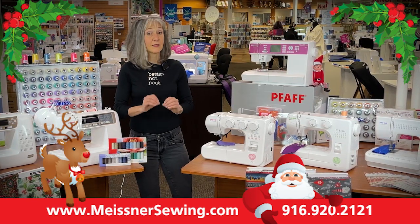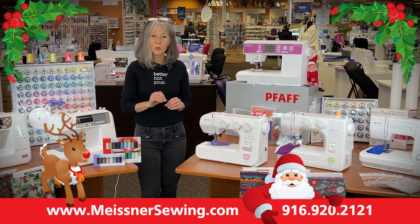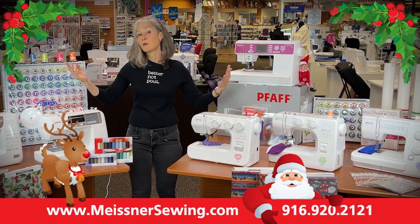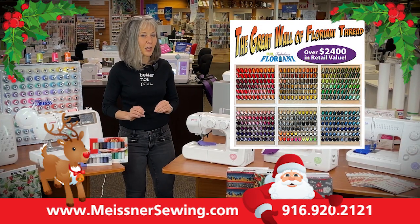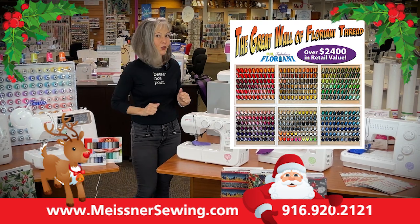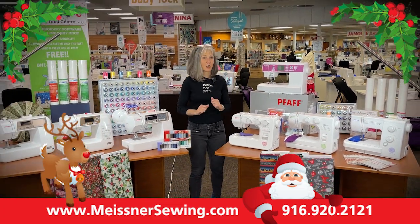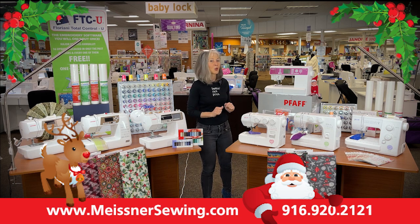If you have been thinking about Floriani Total Control Software, this is the weekend to act. And for new or beginner embroiderers who never have the right thread color, R&K has come out with a new bundle for this holiday season called the Great Wall of Thread — every color of Floriani thread along with a thread rack to display them all. You will have every color you need for any project and you'll be saving over two dollars a spool. Ask about it at any of our five store locations: Sacramento, San Jose, Santa Rosa, Roseville, or Folsom.